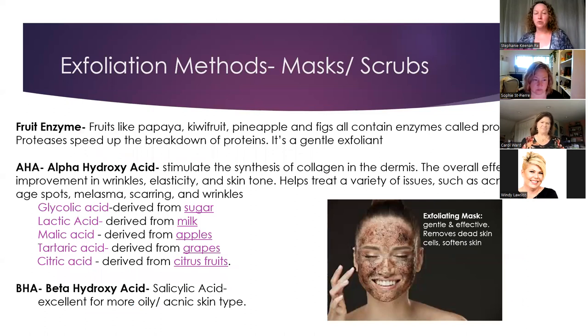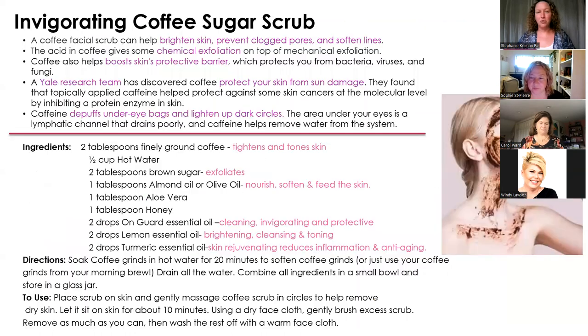You can also use masks or scrubs for exfoliation — when you get a facial, an esthetician will use an exfoliating mask as the first step. There are different types of exfoliants we pick based on skin type and sensitivity: glycolic acid comes from sugar, lactic acid comes from milk — like Cleopatra's milk baths, which were gently exfoliating — malic acid comes from apples, and there are also BHAs, beta-hydroxy acids. There are all sorts of natural ingredients we can use to gently exfoliate.